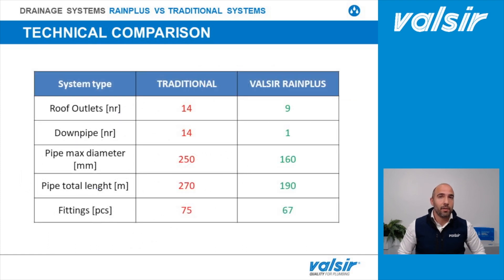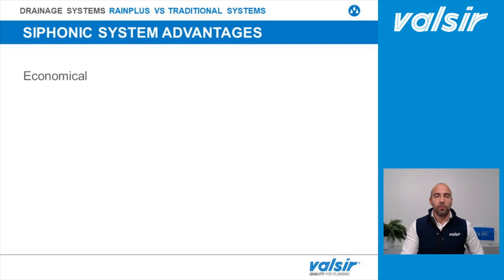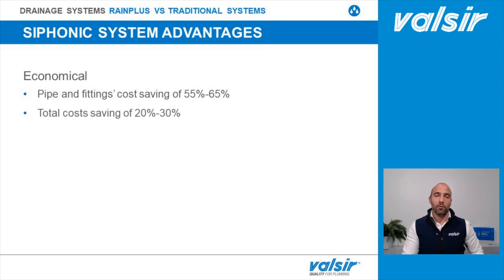Here is a recap of the differences between the two rainwater drainage systems in terms of number of roof outlets, number of downpipes, maximum pipe diameter, and number of fittings. From an economic point of view, choosing the syphonic system instead of the conventional one leads to a cost saving on pipes and fittings of 55 to 65%, and a total cost saving of 20 to 30%, most of which is related to the excavation required for the traditional system's collectors.